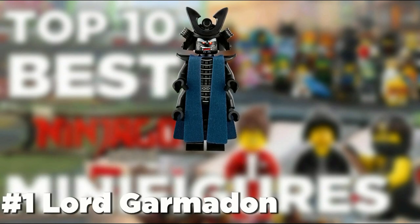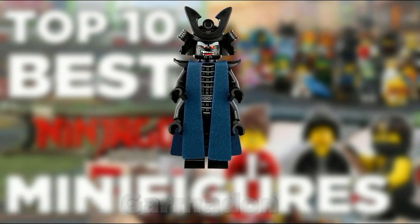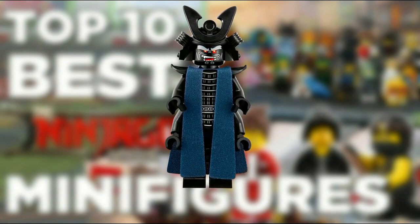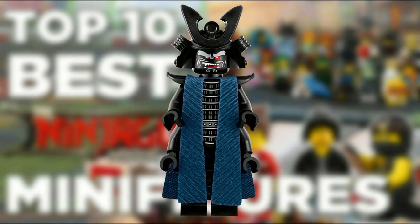At number 1 we have Garmadon with his robes. This is the best version of Garmadon we have gotten. He has his hat and armor, which we think are both fantastic pieces, along with great printing on both the armor and the torso. Because of this, Garmadon has taken our number 1 spot on the list.